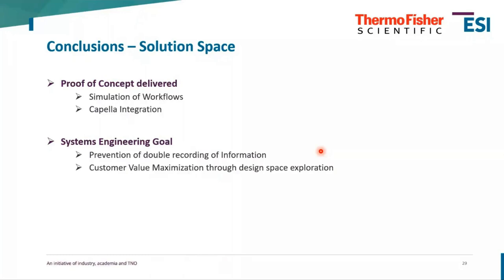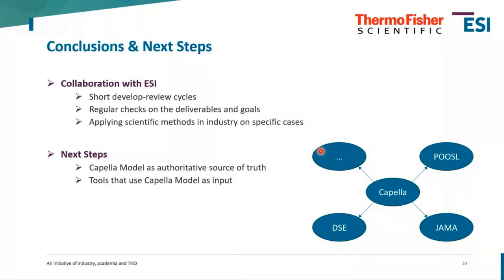The design space exploration tool that Alexander showed is really helping us maximize customer value over time. The collaboration with AZ has been very helpful. The way we've worked — with short development and review cycles, continuously checking on goals and deliverables — has been effective. The most interesting part was applying scientific methods in industry on a specific use case.